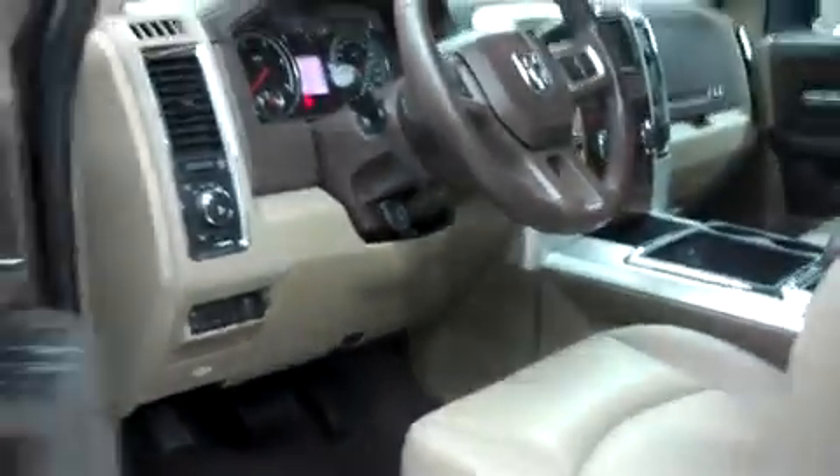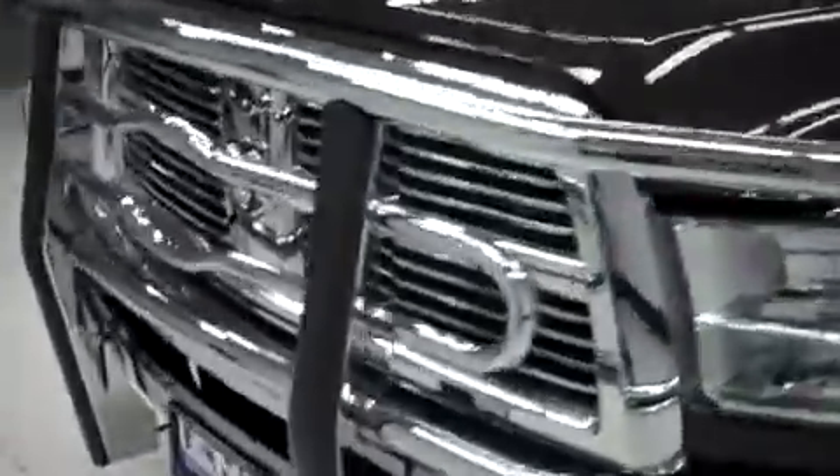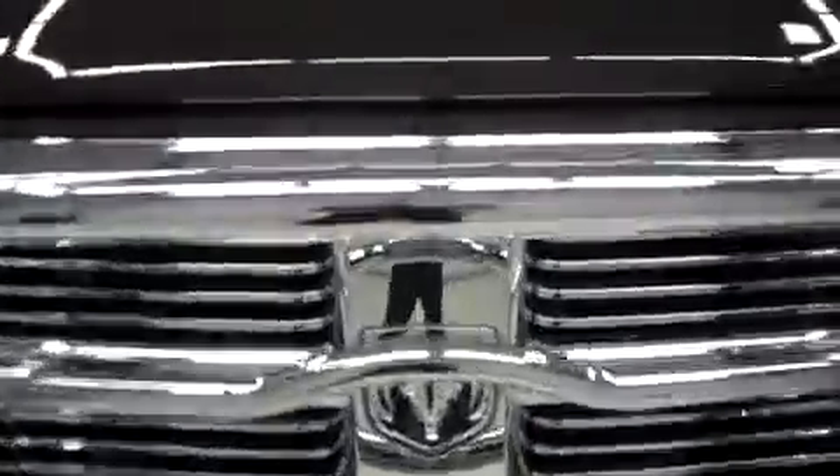Just so you can see the odometer, it reads 15,204 miles at the time of this video. Let's take a look into the hood. This 2500 is equipped with the 6.7 liter Cummins turbo diesel and it has a very clean engine bay.